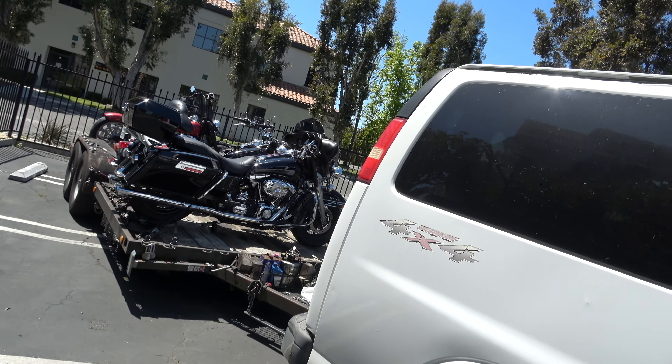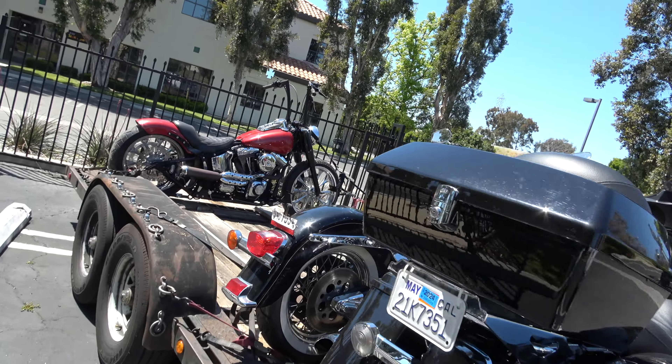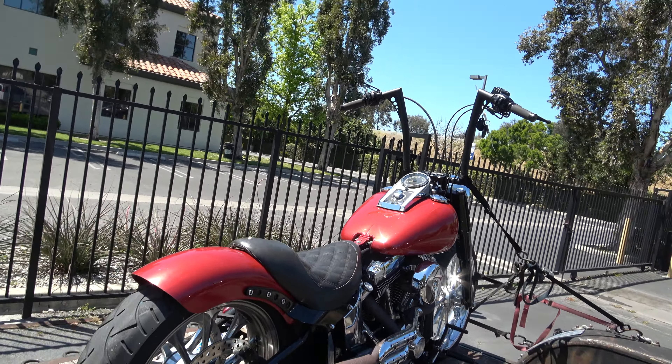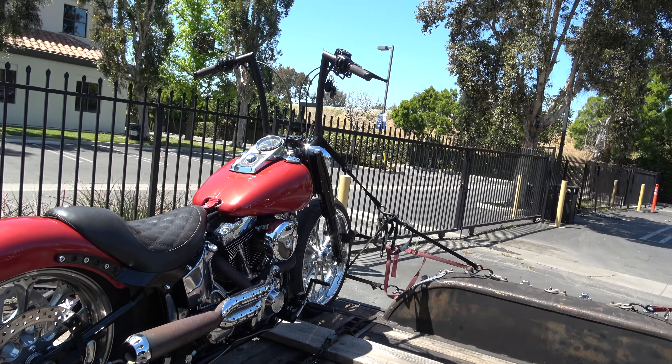So to recap: $5,000 on the '06 as it sits, four grand as it sits on the Heritage, $5,000 on the bobber. There you have it. I like this bike — I do. I'm gonna ride down. See you guys.